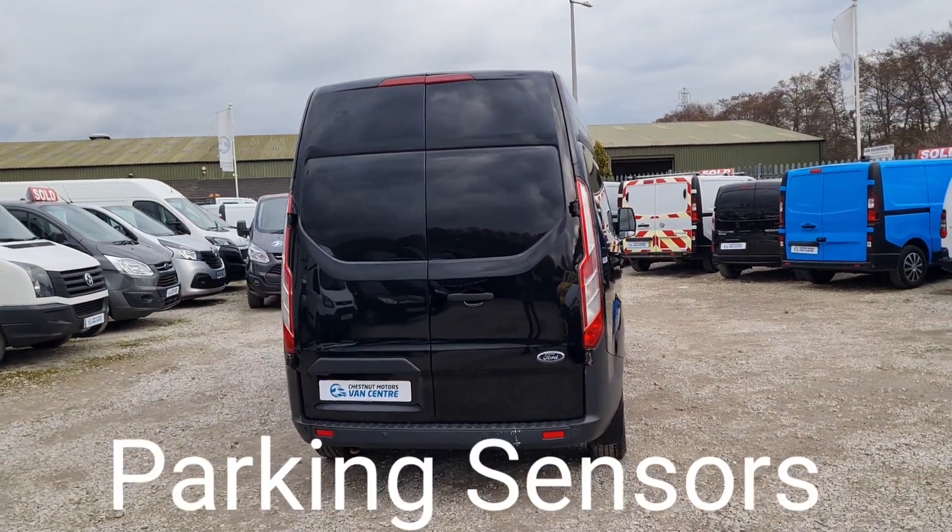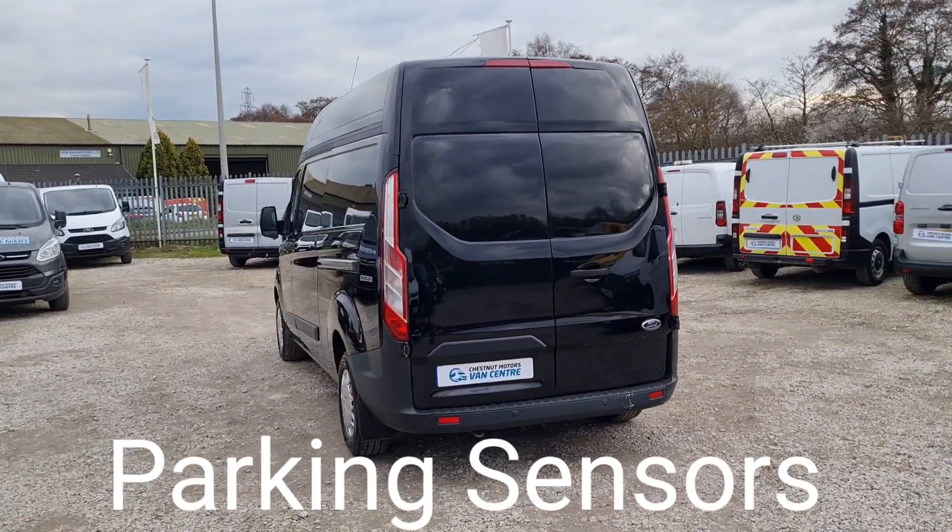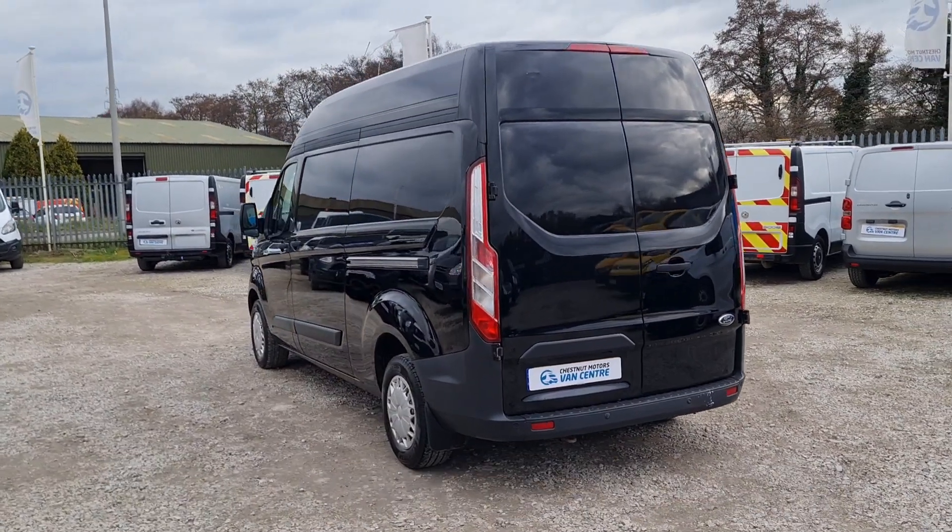Two fleet owners, full Ford service history. It's got rear doors at the back and rear parking sensors too. We're going to take a look at the rear shortly.